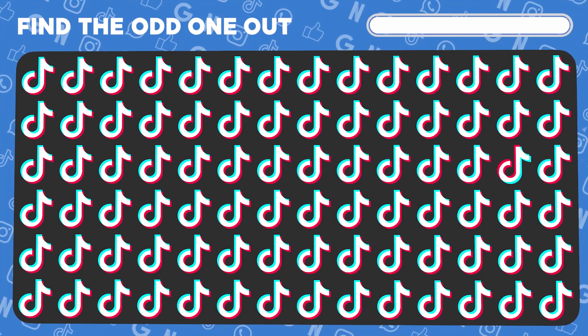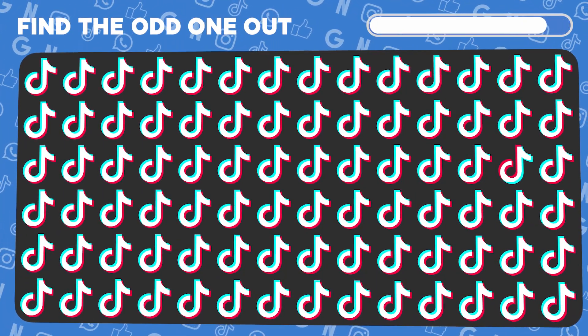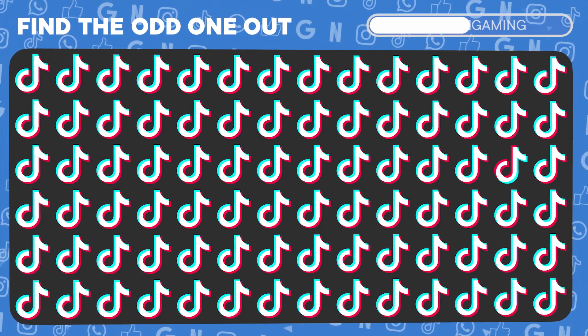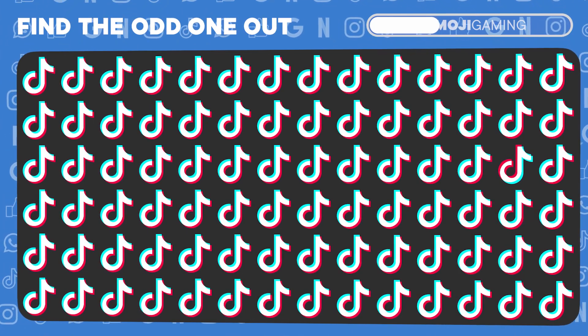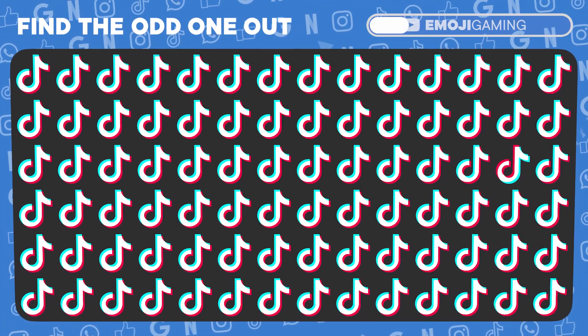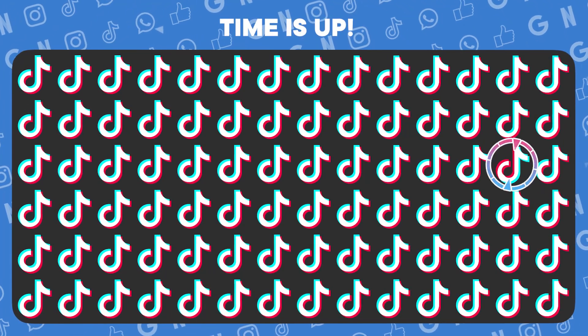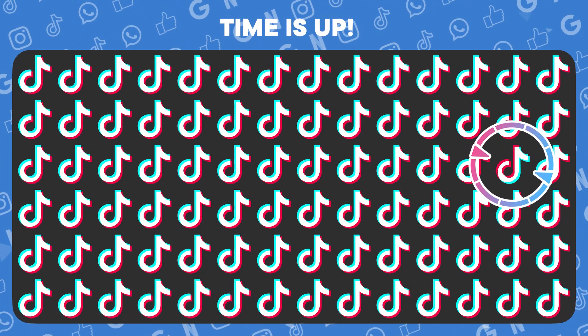Ready to scrutinize? Pick out the odd TikTok logo. Found it! That one's the misfit.